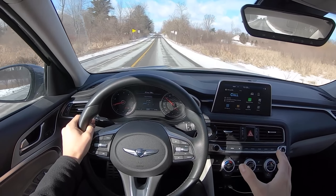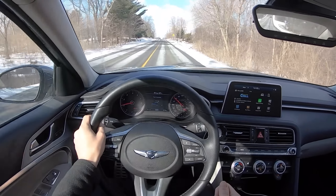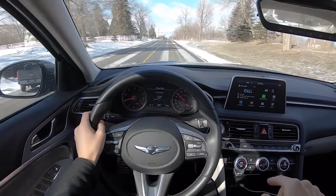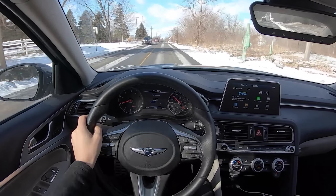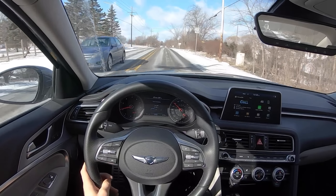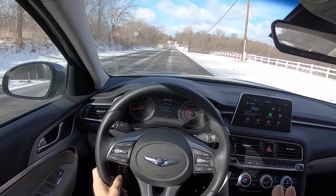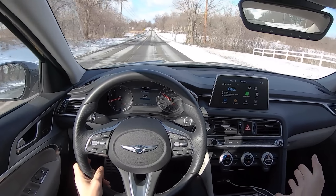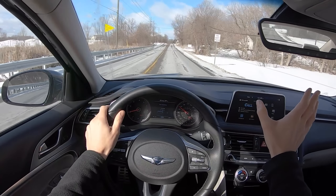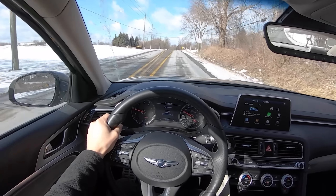I haven't driven the other Genesis G70 models, so I don't have a lot to compare. I assume the 3.3-liter twin turbo is amazing and the automatic is awesome — I'm sure the automatic is probably pretty good in this 2-liter turbo as well. So if you really want a manual transmission in your G70, you can't go wrong — it's not bad — but keep your expectations in check. It's not Genesis's gift to driving enthusiasts. There are some flaws.